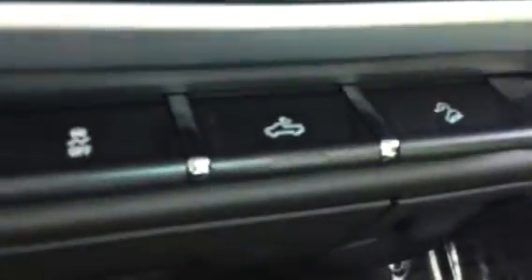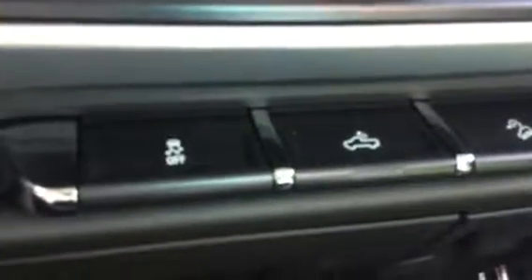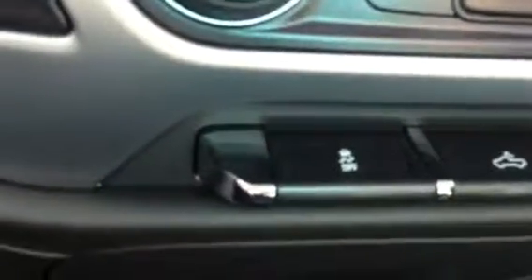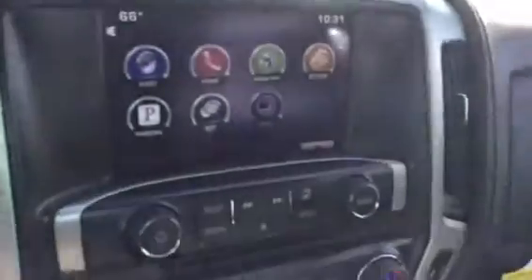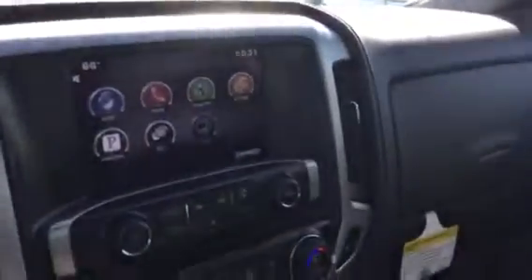We've also got a three-prong household plug-in down here and another 12-volt port. Additional storage, still the hill descent control, and the switch to turn your lights on back in the cab, in the bed, and traction control. XM radio free for three months and OnStar free for six. Your remote start will engage those heated seats in the winter and get you warmed up — which is awesome.